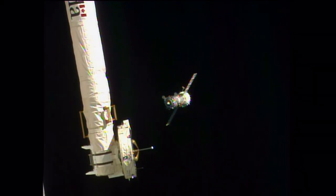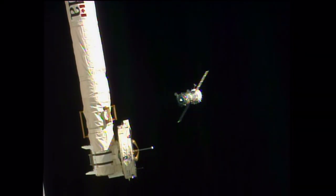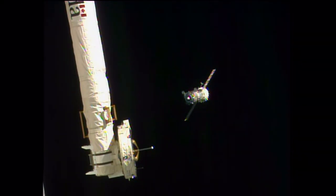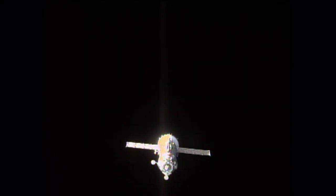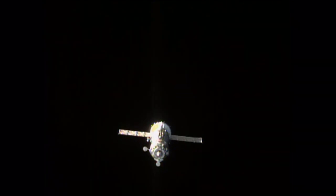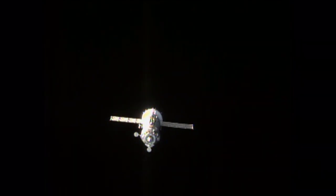Copy, Sasha. Thank you. Samakutyaev reporting that the Poisk module's docking port is clean — no debris. This is the same docking port to which Scott Kelly, Gennady Padalka, and Mikhail Kornienko will be arriving at in just over two weeks.